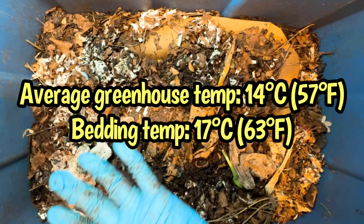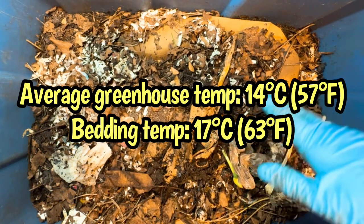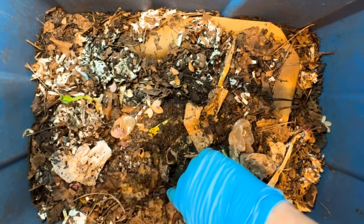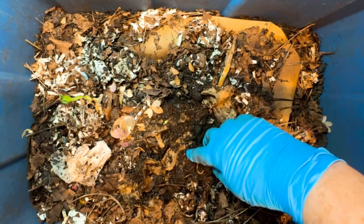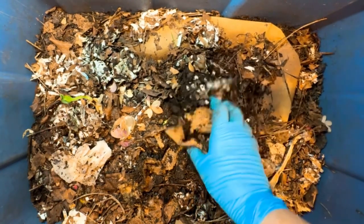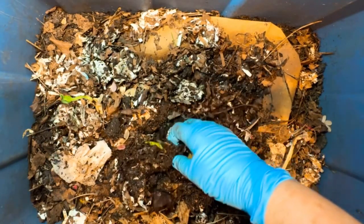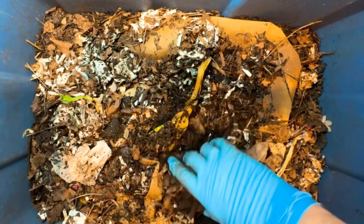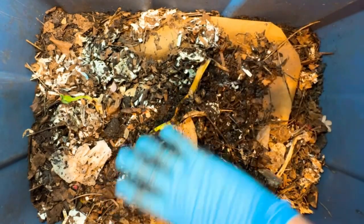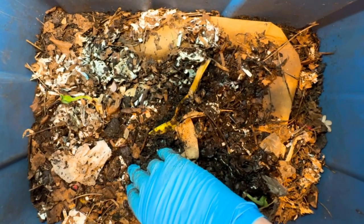I had to bulk up the bin because it was recently harvested — about 70% of the material taken out — and I was worried that the new material would dry out too quickly. So I had to put a lot of this bedding, these leaves and whatnot on top to give this bin some holding power so that it wouldn't be susceptible to either the highs or the lows of the greenhouse, because we're still in that really transitional phase of spring.